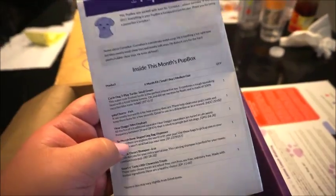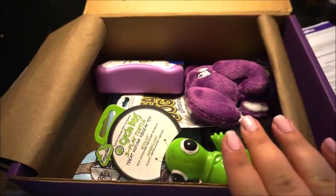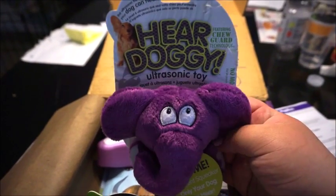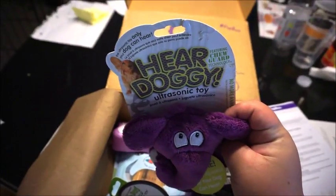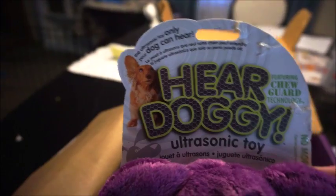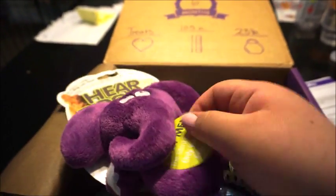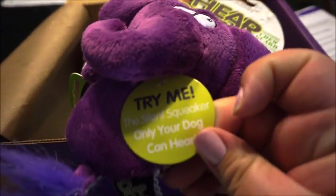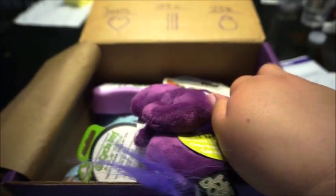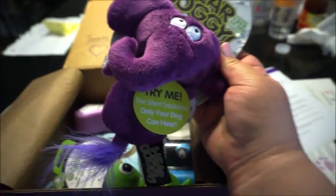The next thing is just the what's inside card, and here is what's inside — I am really excited! So the first item is this doggy ultrasonic toy. It says 'the ultrasonic toy only your dog can hear.' So this is very interesting. It says 'try me — the silent squeaker only your dog can hear.' When we play with Cornelius after the unboxing, we'll test it out and see how that works.